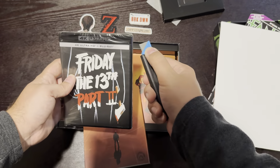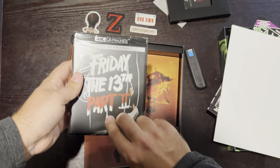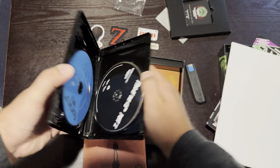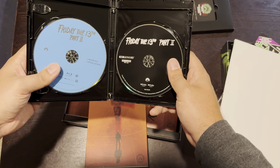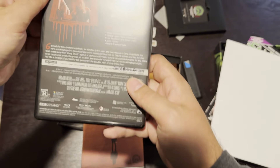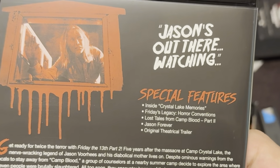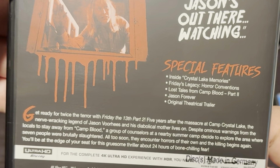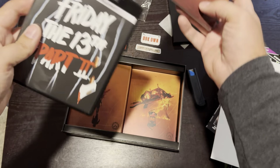Let me grab my knife to slice this open and see what the discs look like. Opening it up — on here we have Friday the 13th Part 2 on Blu-ray and 4K. It looks like all the special features are on the Blu-ray: 'Crystal Lake Memories,' 'Friday's Legacy,' 'Horror Conventions,' 'Lost Tapes from Camp Blood Part 2,' 'Jason Forever,' and the theatrical trailer.